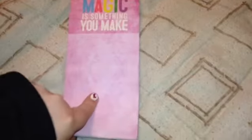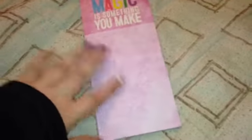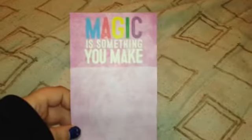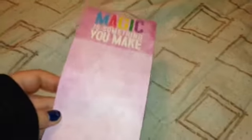The next thing I got was one of those magnetic shopping lists. I already took it out of the packaging, but it was on clearance for $0.50. I write on these all the time when writing out my lists. I actually picked up two of them, but I sent one in a package so I just kept the one. It says 'magic is something you make.'